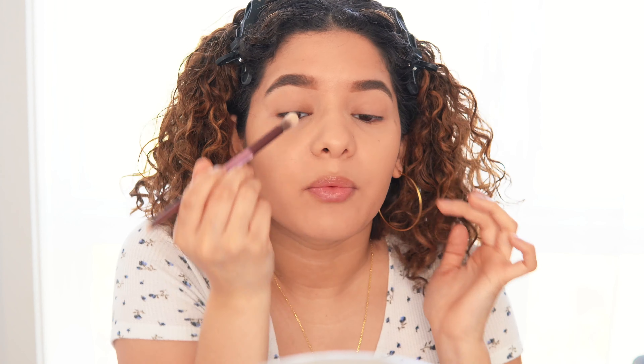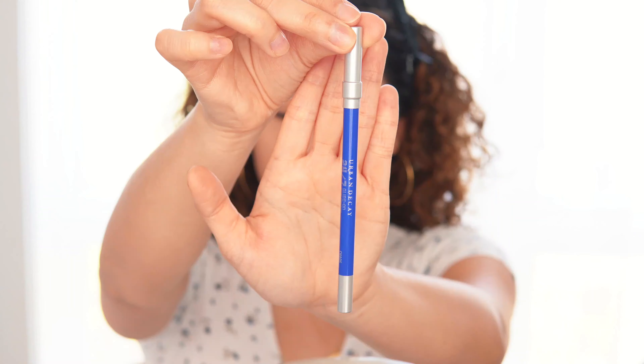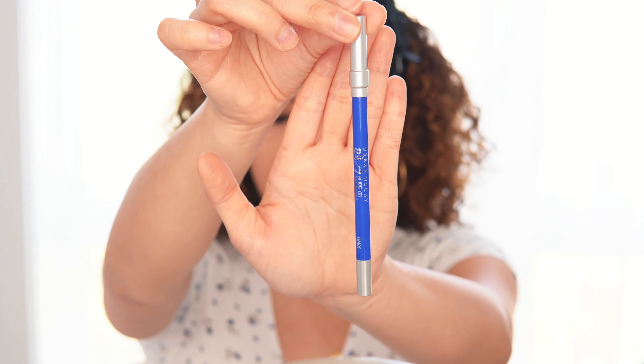I'm going to set my eyelids with translucent powder so they don't crease and we don't have any problems. This is the eyeliner I'm going to be using — it's from Urban Decay. Originally when I first did this look, I was only going to do blue eyeliner and some mascara and call it a day.